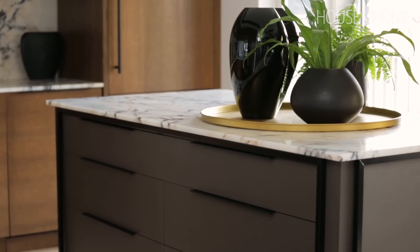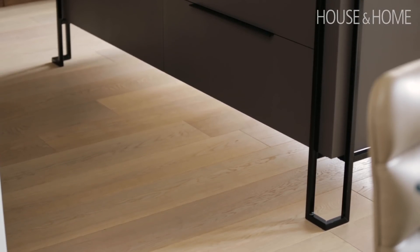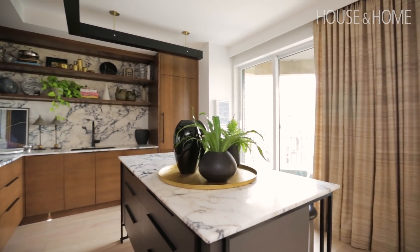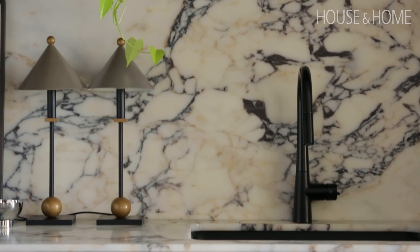The island is on legs — when the light comes in from the windows you get this beautiful shadowed, filtered effect, and it gives it a lightness that makes the island feel more like furniture rather than a big block in the middle of the space. It's actually a Turkish marble called Athyon Violet. The dark veins in the marble are a purplish wine color, which is not your typical grey run-of-the-mill marble.